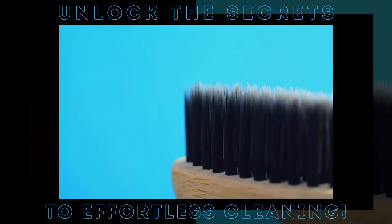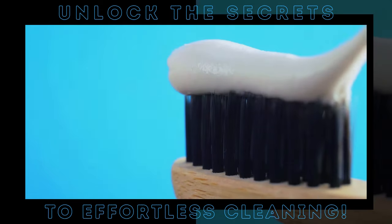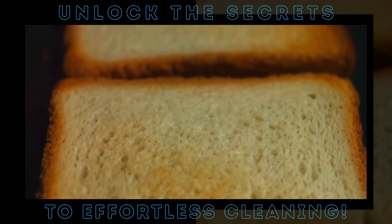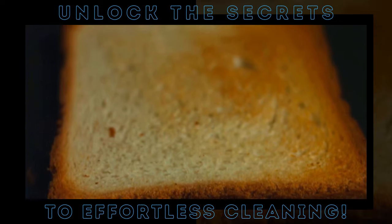Prepare to have your mind blown. Imagine cleaning your toaster in seconds without the usual crumb-filled kerfuffle. Welcome to a world where cleaning hacks are not just efficient, but also unexpectedly ingenious. Today's first hack is all about giving your toaster the care it deserves without the usual dread of a crumb avalanche. Let's dive right in.